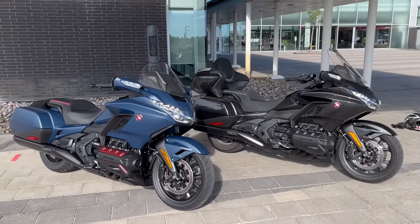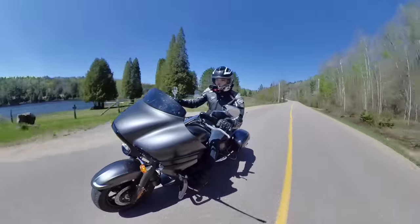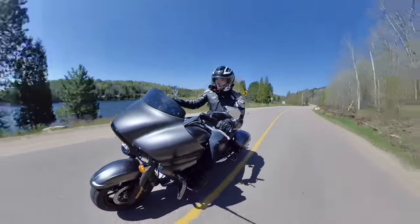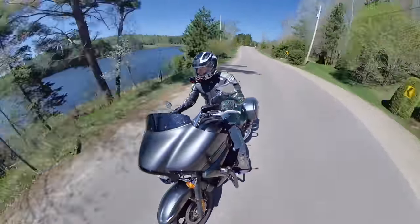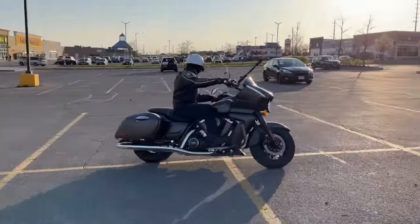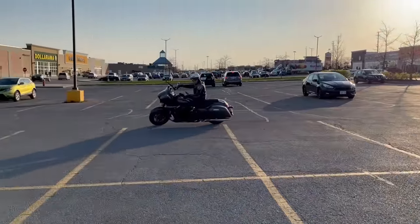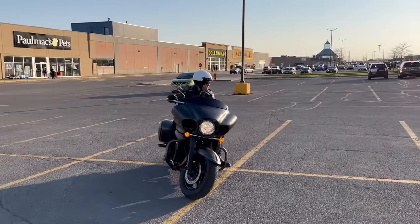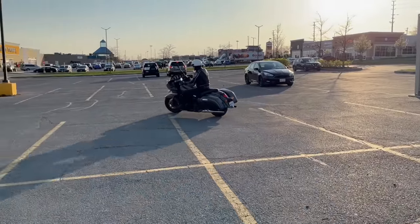Baggers are nice bikes — big, luxurious, good for touring especially on the highway, decently handling in the curves, and generally cool sounding cruisers with big fairings, good weather protection and lots of space for your stuff in lockable hardbags. They are wildly popular in North America and growing in popularity elsewhere. But they are also pricey, big and intimidating to smaller, older or beginner riders who may also want to jump on the bagger wagon.